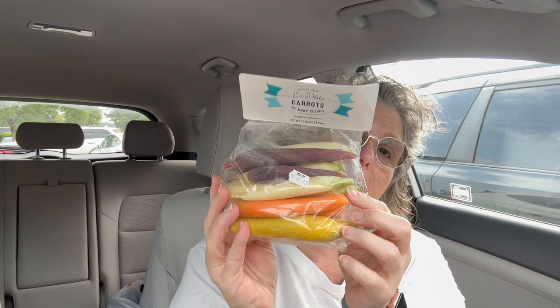I decided I needed some more veg in my life, so I got just some rainbow carrots to have — I would just eat them raw. I like a carrot. I don't eat too many because there's a lot of natural sugar, but I eat carrots.